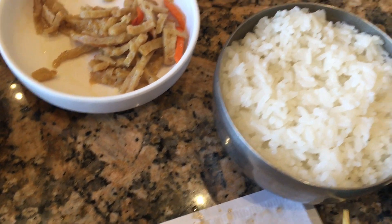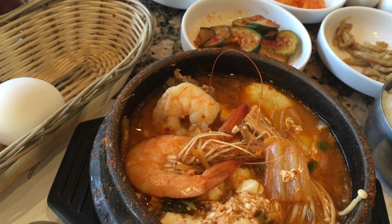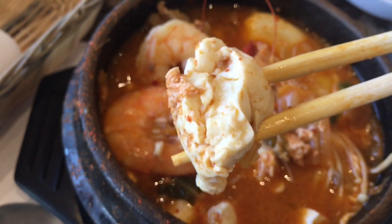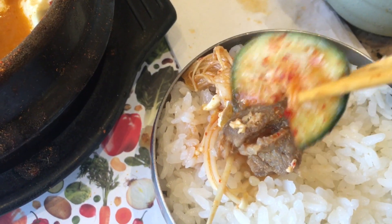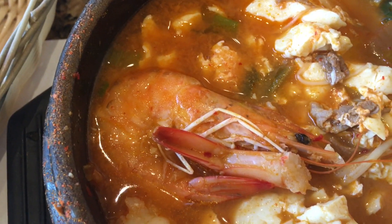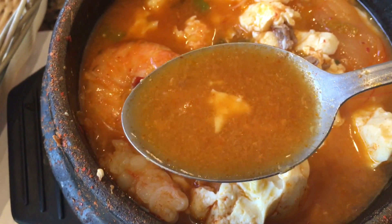It also came with a bowl of steamed rice. I like to eat the meat, the cucumber, and the rice together. My favorite part of the meal is the nice spicy, salty, and a little bit sour soup.